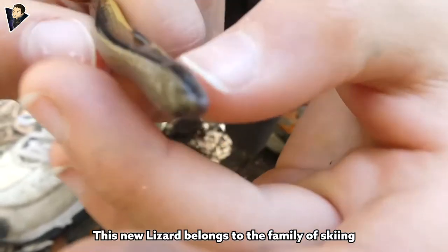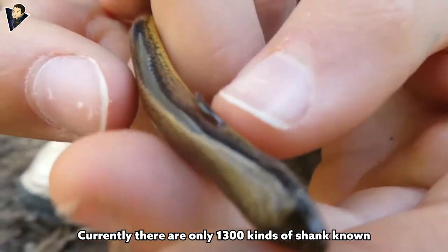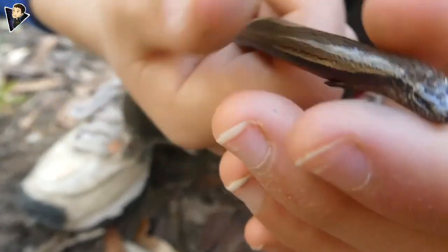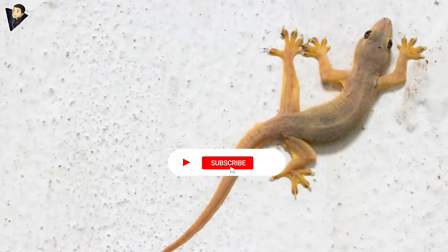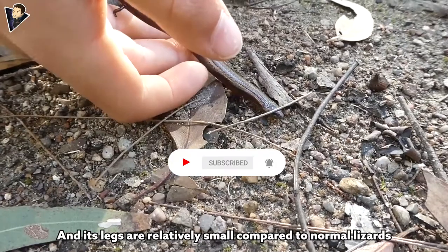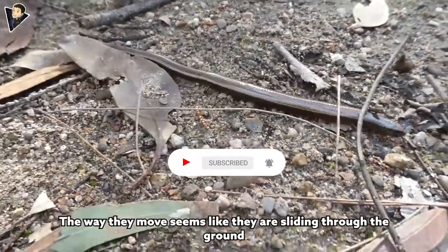This new lizard belongs to the family of skinks. Currently there are only 1,300 kinds of skinks known. The characteristic of skinks is that they do not have an obvious neck and their legs are relatively small compared to normal lizards. The way they move seems like they are sliding through the ground.